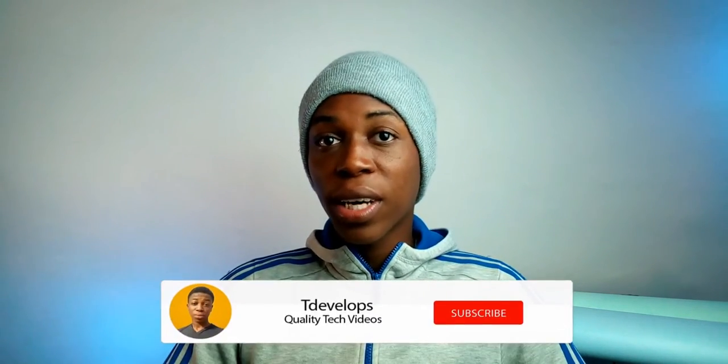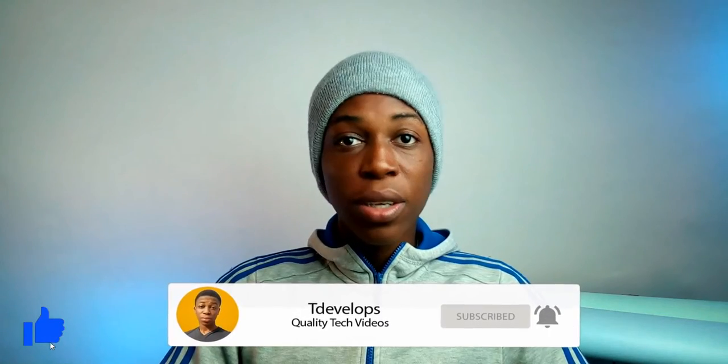What's up guys, Tire here. As you know by now, itel has come up with another laptop named the itel Spirit One. In this video I'll be telling you all what you need to know about that device, so sit back and relax while you click on that like button and subscribe button to join the family. With that being said, let's get started.